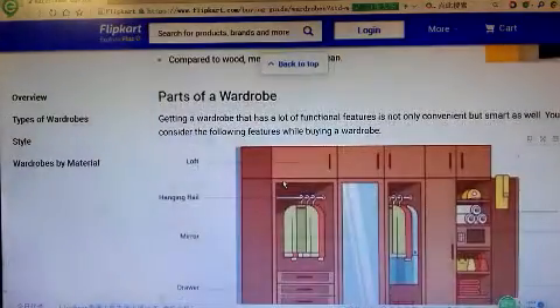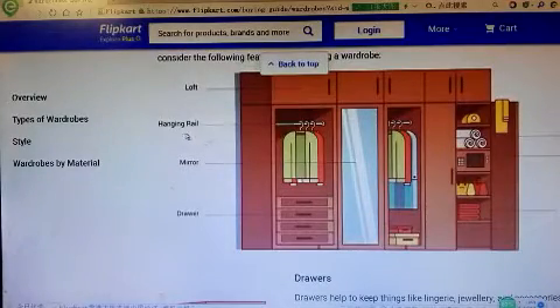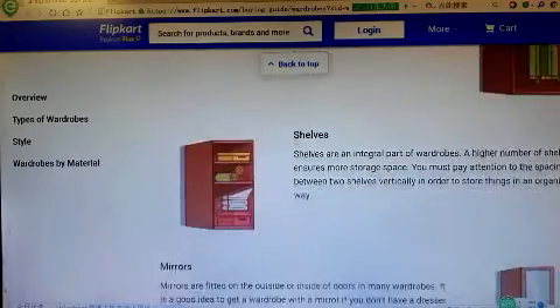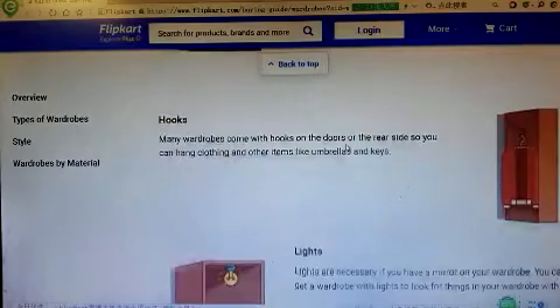Parts of the wardrobe include: loft, hanging rail, mirror, drawer, door, lock, shelves, drawers, hinges, mirrors, locker and safe, safe, and hooks.